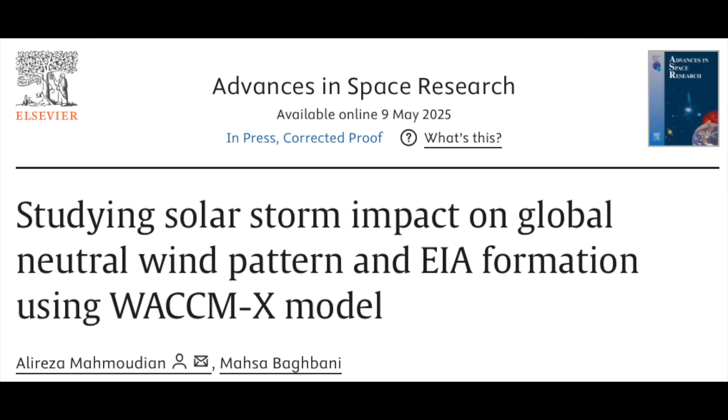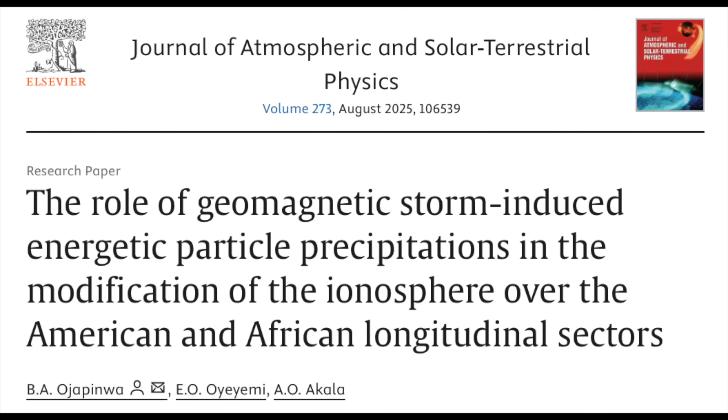Up first in the science articles, we find yet another confirmation of solar forcing of neutral winds. These are way up in the mesosphere and thermosphere, but it is no different in impact than what we see at ground level due to global electric circuit excitement and modulation of near-surface electric fields.